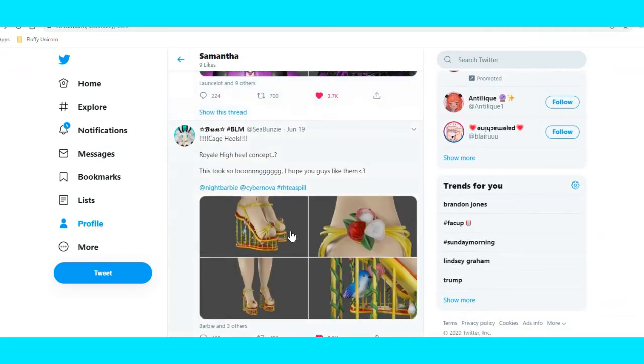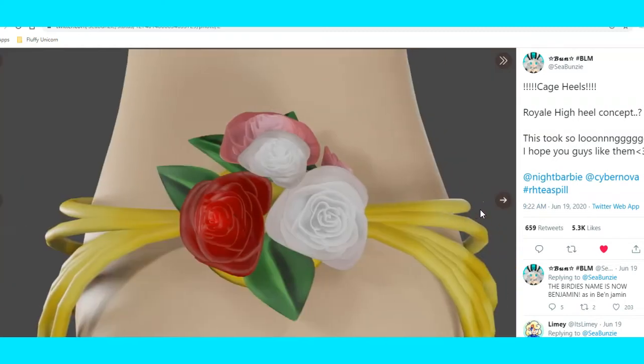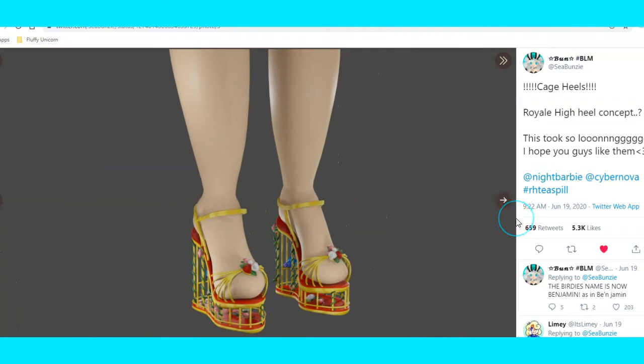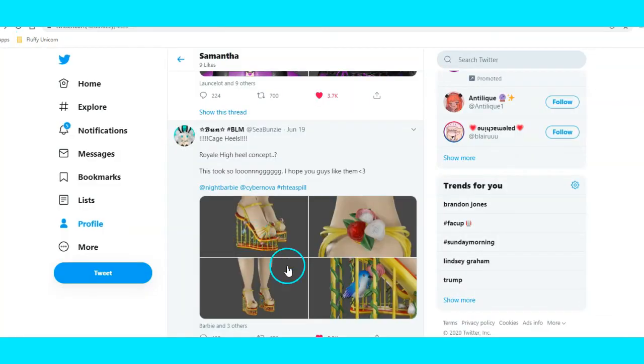And here is also a new heel concept — cage heels! This looks so cool with little birdies inside, you see that? That's super cute. And oh my gosh, little flowers on the heels too. These look super cute — maybe for one of the chicken legs or something, because that would be really cool. There's a cute little birdie inside the heel, which I honestly think is a very good idea and very cute.